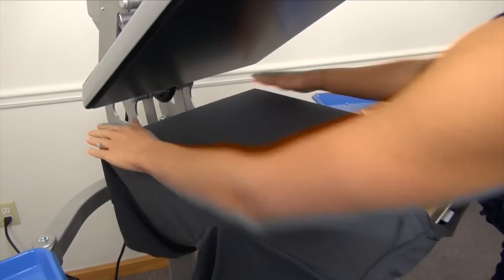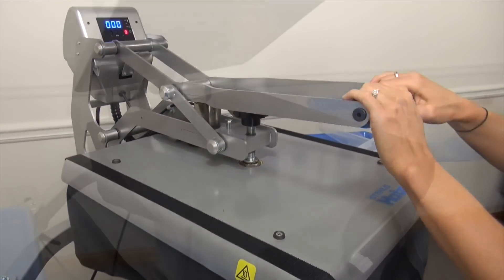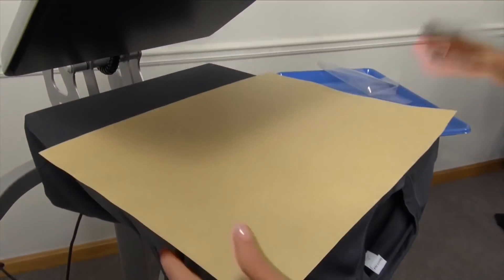For more tone-on-tone looks, our new SuperTek Clear Matte is a perfect choice. Designed for performance wear, apply this clear material to a charcoal Sport-Tek garment from SanMar to create more unique tone-on-tone looks that break the mold for spirit wear.